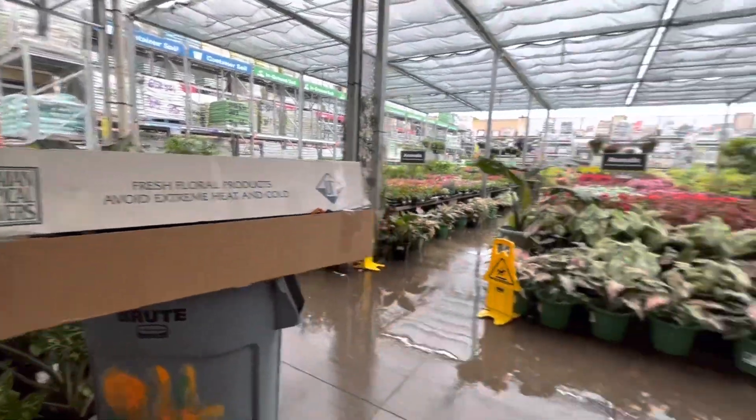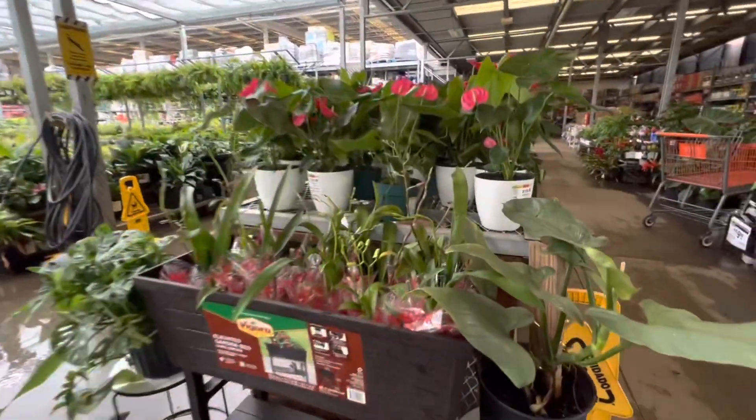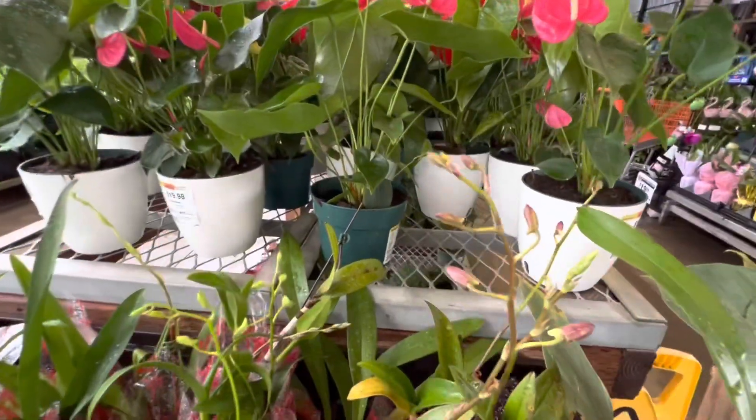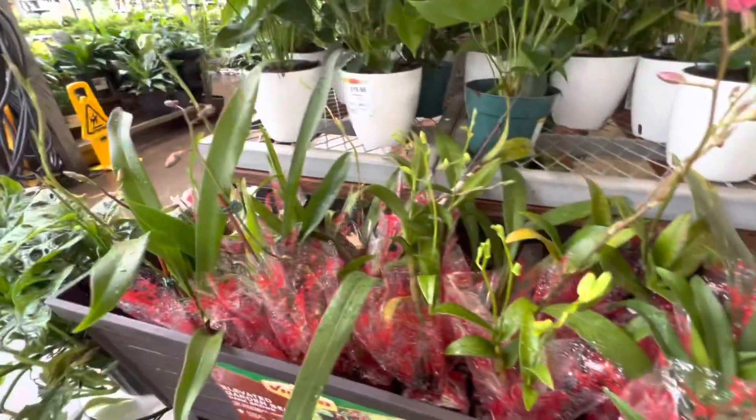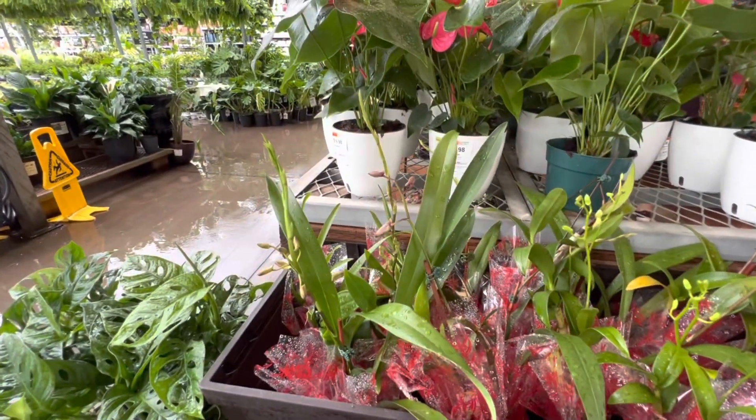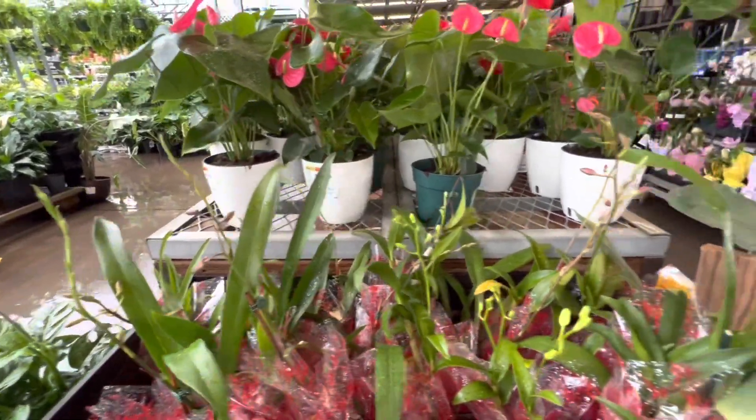Before I show you those, I just wanted to show you what I like to call the value orchids, because they're only $7.88. Right now, none of them are in bloom.